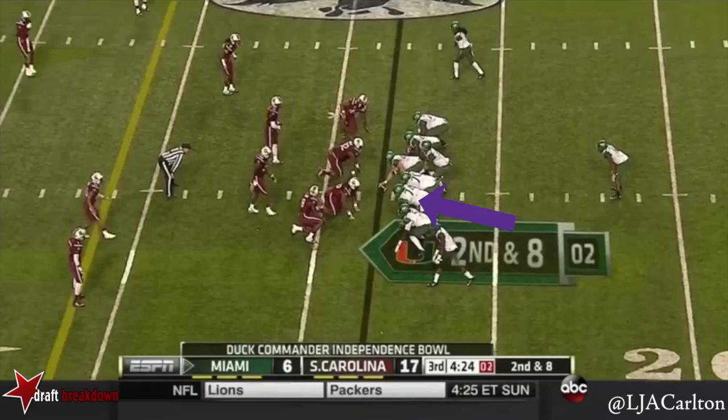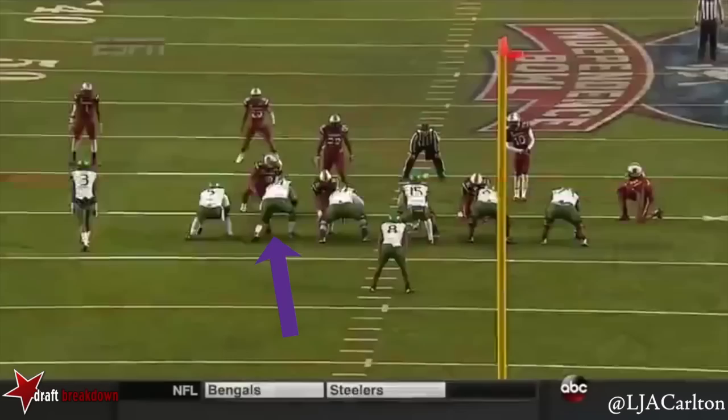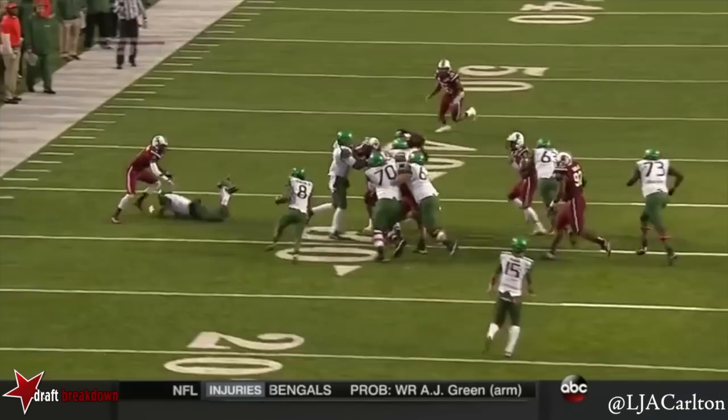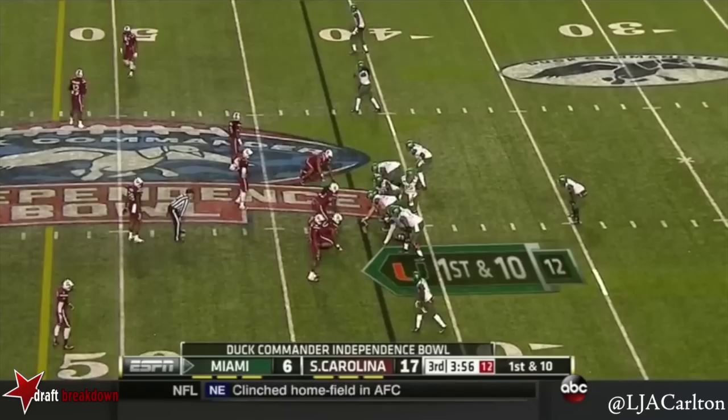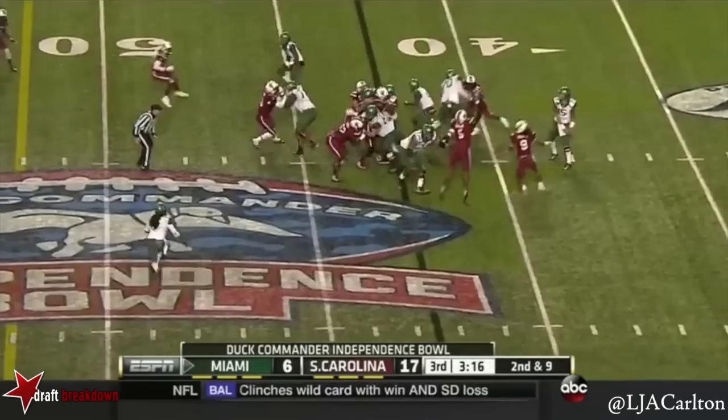Duke Johnson on the carry — 11 out of 13. There goes Duke Johnson. Watch them seal up everything — look at the alley in which Duke Johnson has to run. Everything is sealed up, that's easy. Johnson up to 125 yards on the ground, taking a break. Six plays in this drive for Miami and they've all been runs.